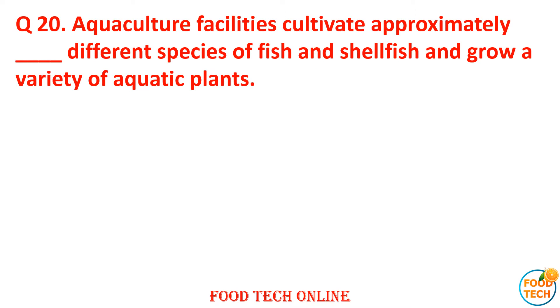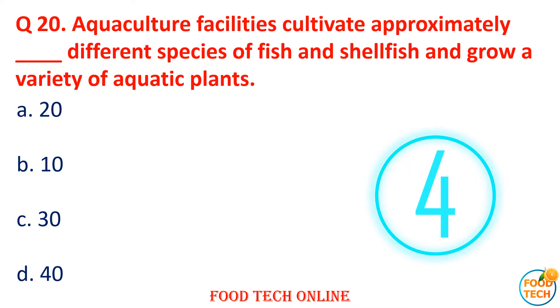Question 20: Aquaculture facilities cultivate approximately how many different species of fish and shellfish and grow a variety of aquatic plants? A. 20, B. 10, C. 30, D. 40. Answer: C. 30.